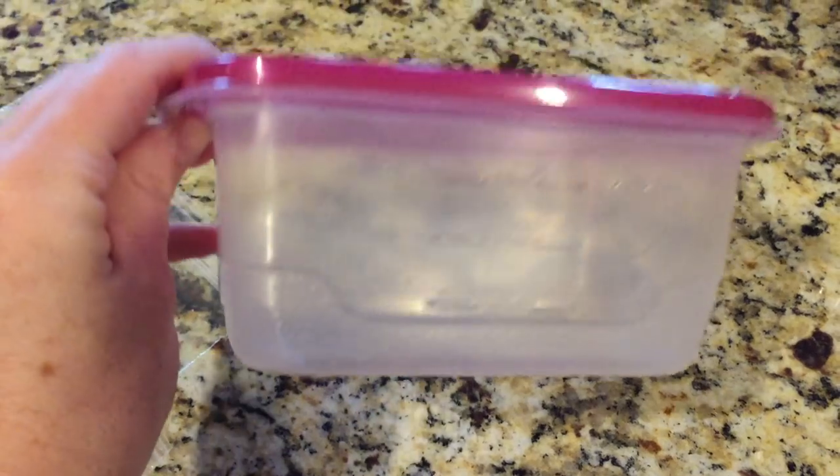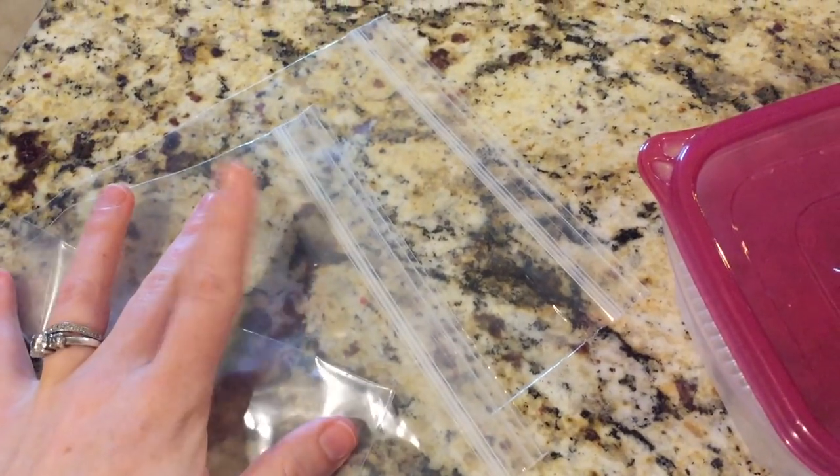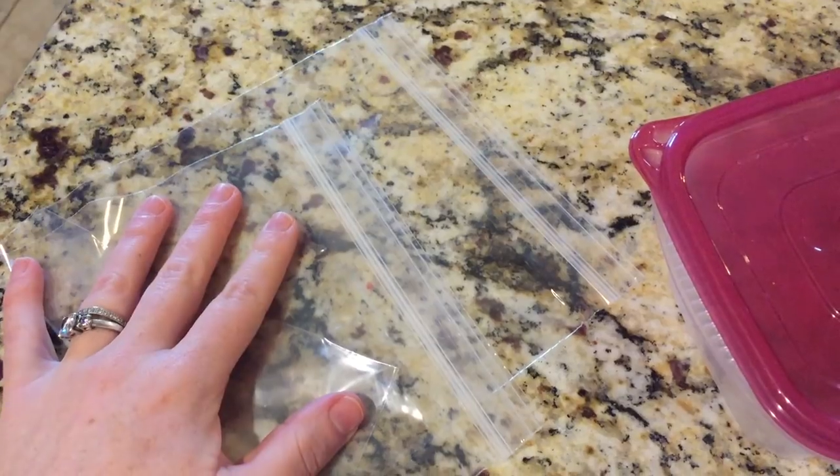Number seven: when you have leftovers, be sure that you use Ziploc containers or airtight containers. Many times you'll get a plate, cover it with saran wrap or foil, and just like that you have stuff leaking out. So just to make your life a little bit easier, Ziplocs and airtight containers will be lifesavers for you.